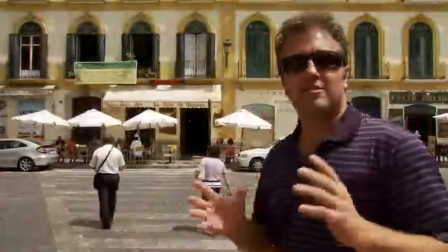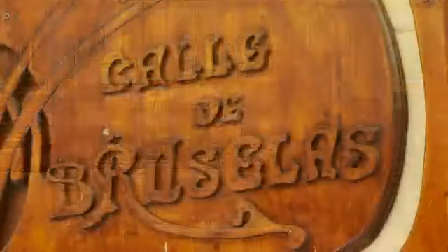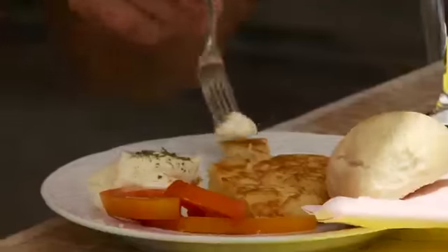This is one of the other more famous tapas bars here in Malaga — it is La Calle de Bruselas. I can see right over the umbrella it says 'suggested tapas' — I'm going to find out what they are. That is so good. Check this place out next time you're in Malaga.